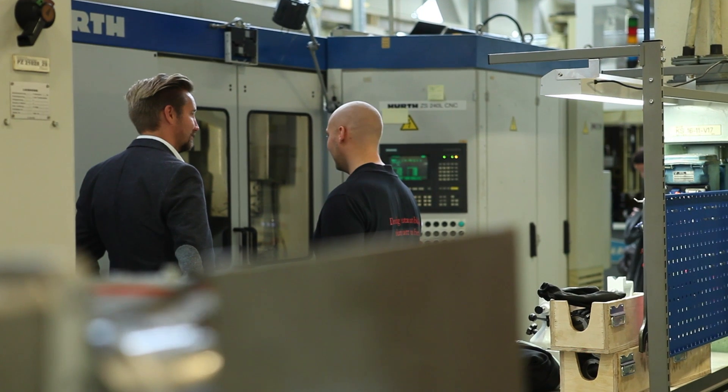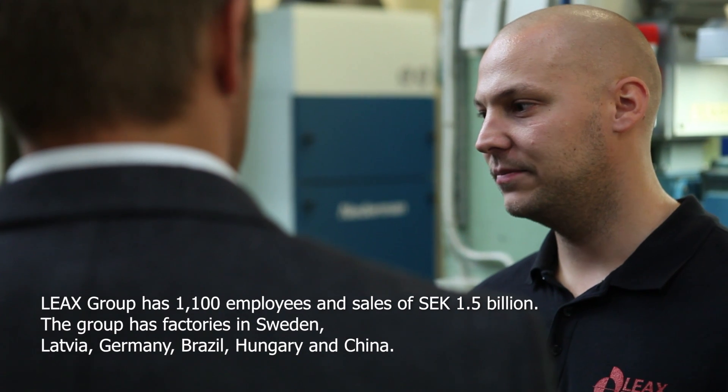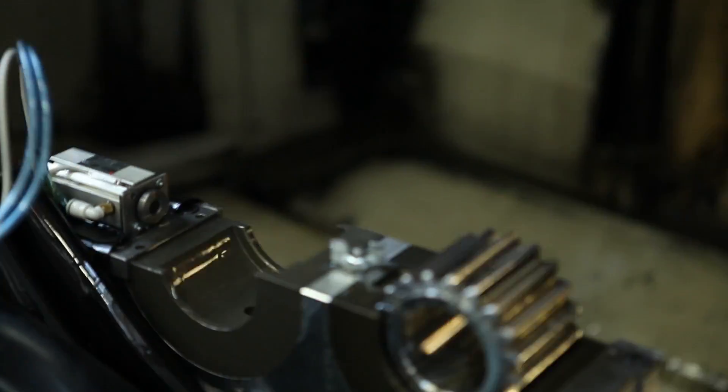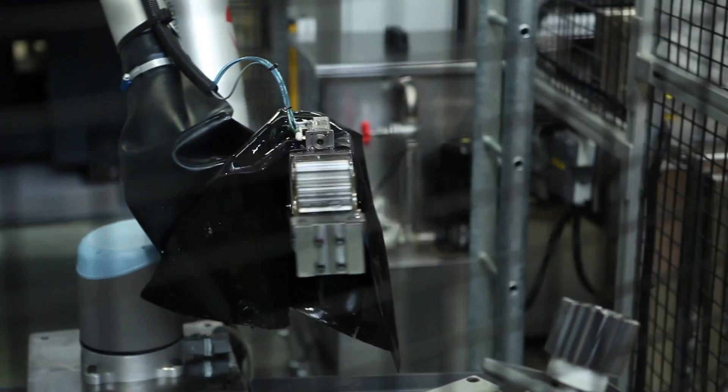The great strength of Universal Robots is the fact that we can easily reprogram and reuse the robot, taking it from one application to the next. These are benefits we didn't experience in the way we used to work. Flexible automation is now our most important core issue — having a flexible setup and being able to produce a lot quicker, as we simply move the robot around the business as we see fit.